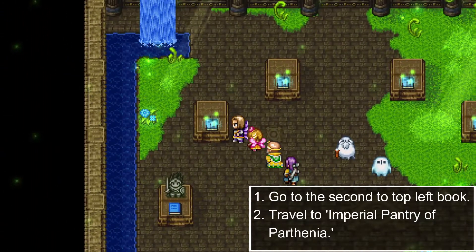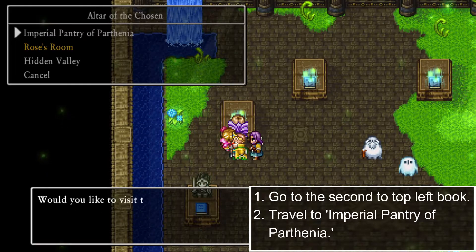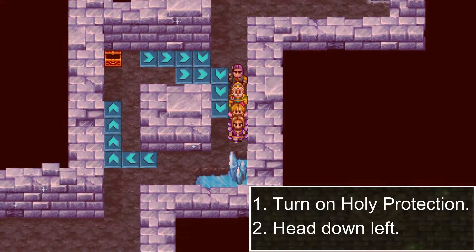Go to the second to top left book and travel to the Emperor Pantry of Prithenia. Turn on holy protection, then make your way down left.